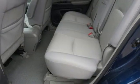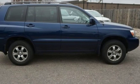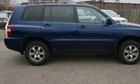Roof rack, gas pressurized shocks, and power windows. If you've been waiting for the perfect time for a test drive, the time is now. Experience it today.